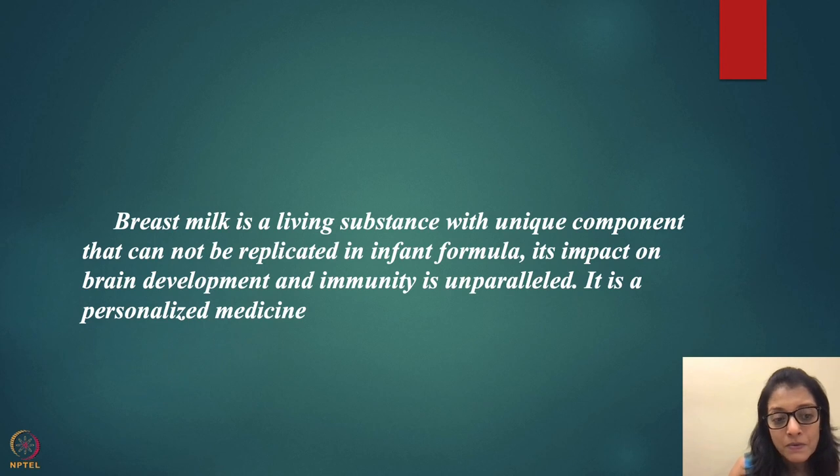Breast milk is a living substance with unique components that cannot be replicated by infant formula. Its impact on brain development and immunity is unparalleled. It is a personalized medicine for your baby — a foundation of baby's health. If breastfeeding is not given in at least the first golden hour, lifelong health implications are bound to follow. To prevent infections and many other diseases, make sure children get your milk right away and continue as long as possible.